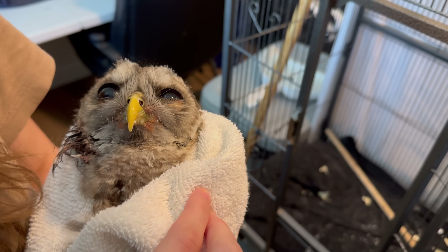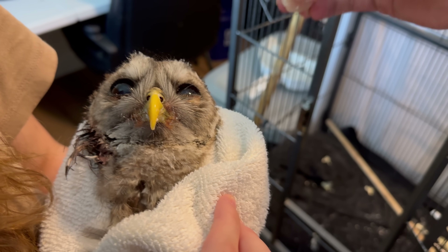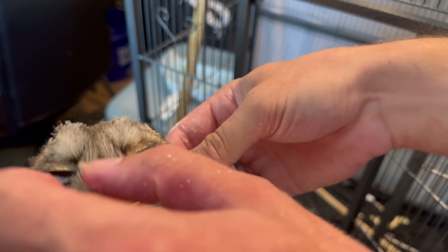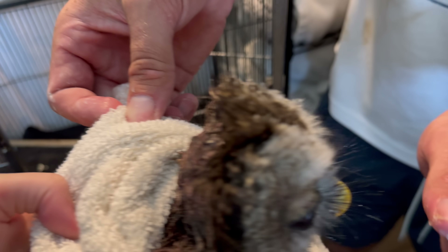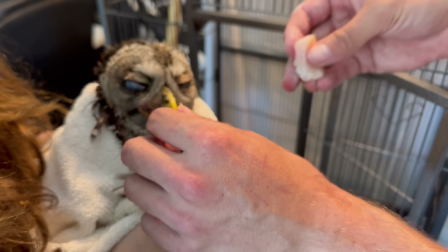All right, everybody, this is that little owl that came in with the horrible injury on the back of his head. We put some Neosporin on it and some other antibiotics. This little guy is healing up, but it's going to be a while before he has feathers on the back of his head.